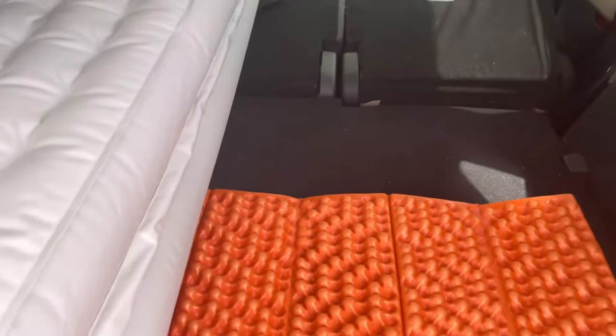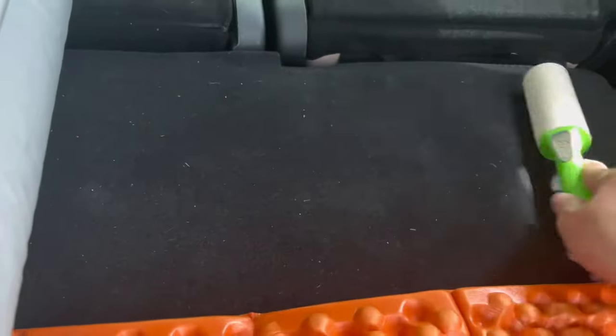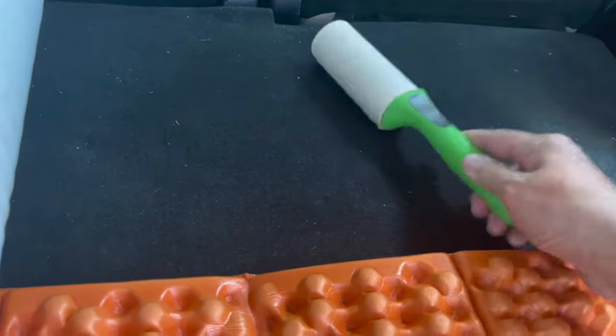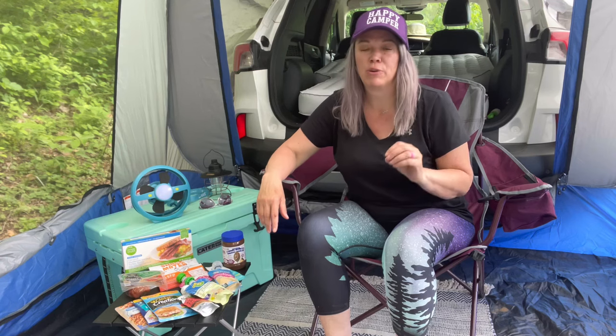The fifth hack is to take yourself a lint roller brush. I always have one and you can use it to clean up your car — whether it's the back of the seats or the carpet — it's just a really quick tool to help keep your car clean in a hurry.